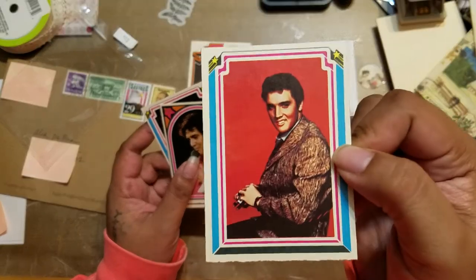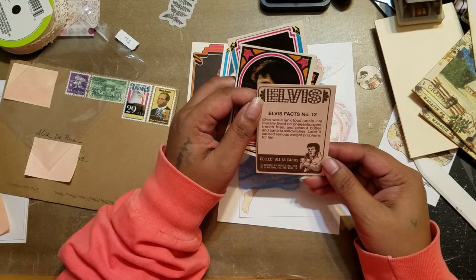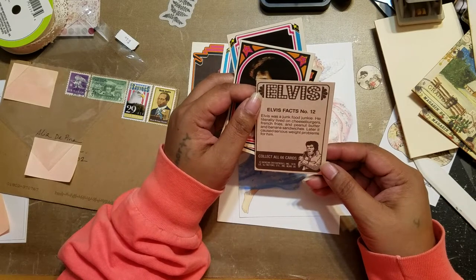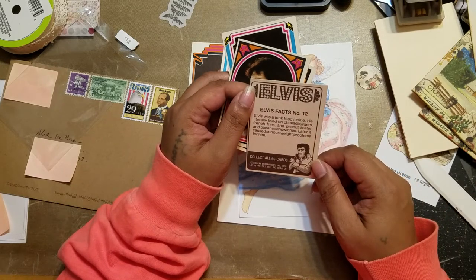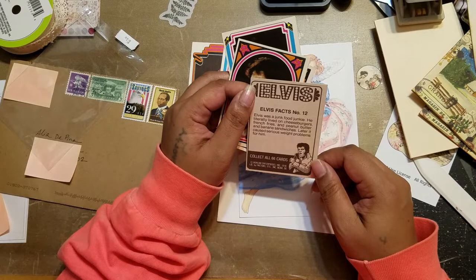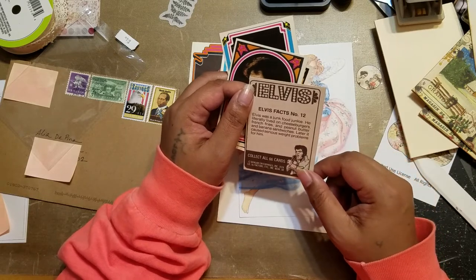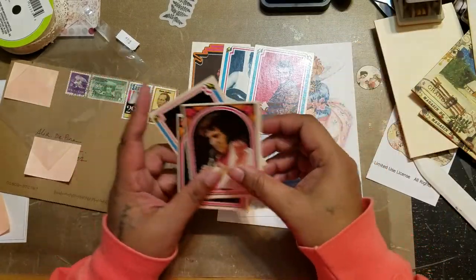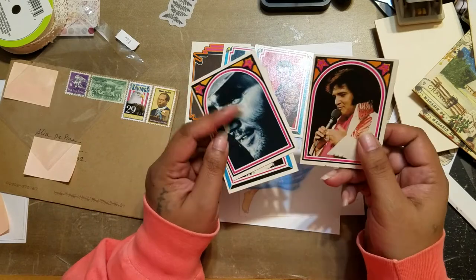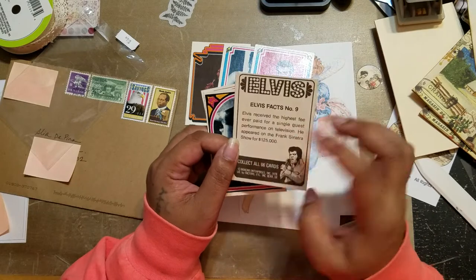Oh, this is a nice picture. Elvis fact number 12: Elvis was a junk food junkie — me too! He literally lived on cheeseburgers, french fries, and peanut butter and banana sandwiches. Later it caused serious weight problems for him. Yeah, I agree with that — it does lead to unhealthiness.